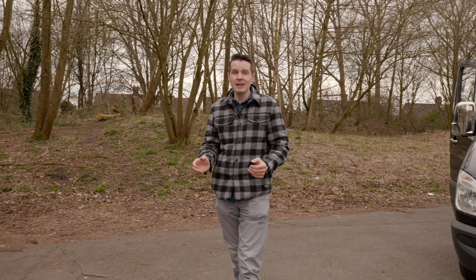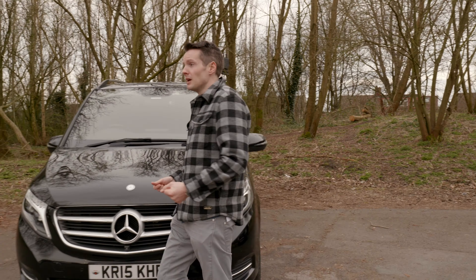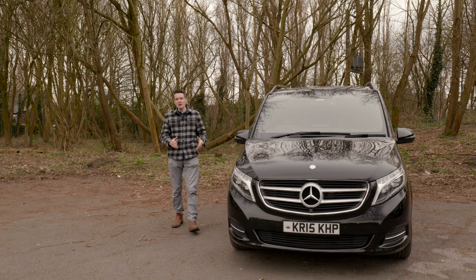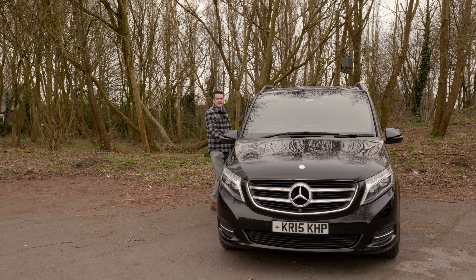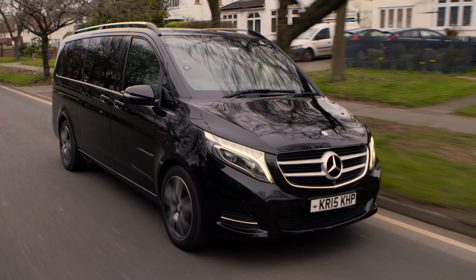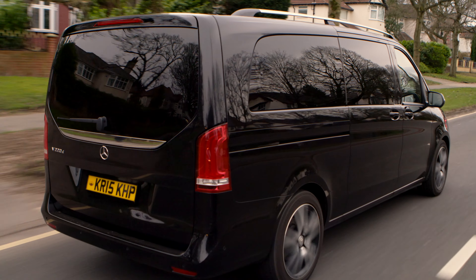It has painted bumpers, leather seats, cruise control, climate control, buttons that work. It's not a van. Well, maybe it is a van. I know it's built on a Mercedes Vito, but it's a car, trust me. Joking aside, there is no getting away from the fact that the Mercedes V-Class looks like a Mercedes Vito.